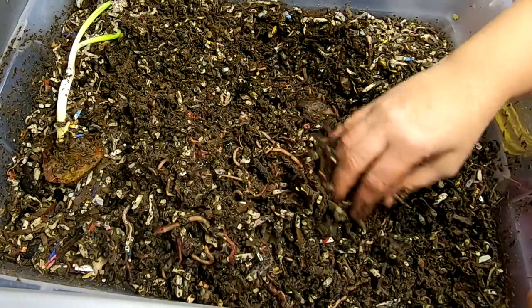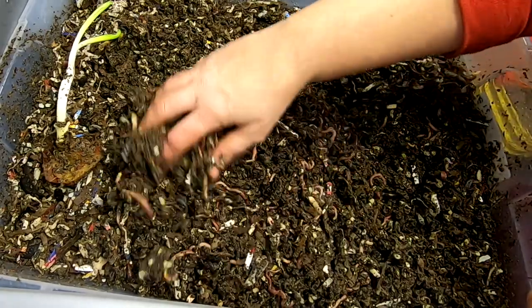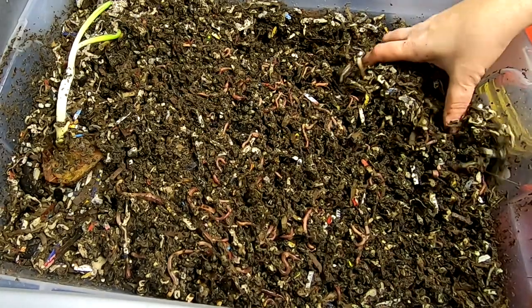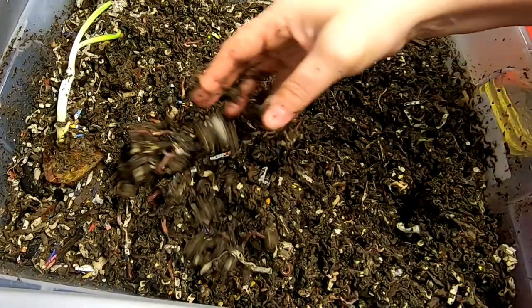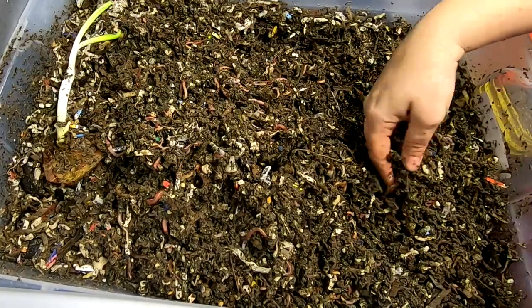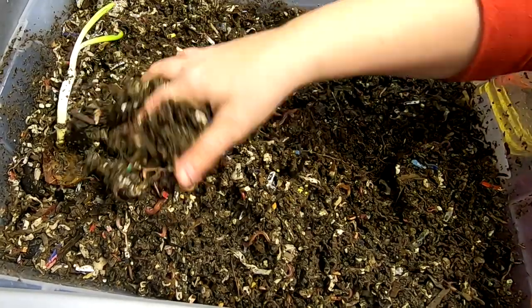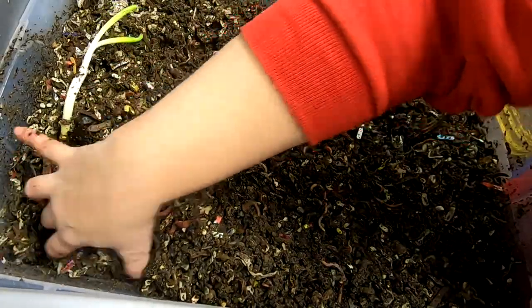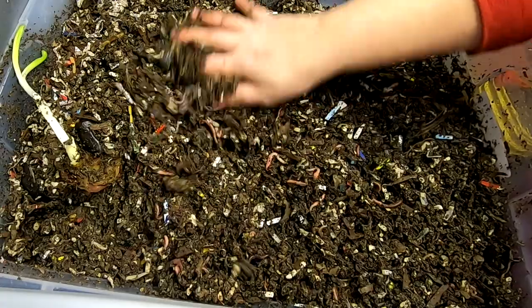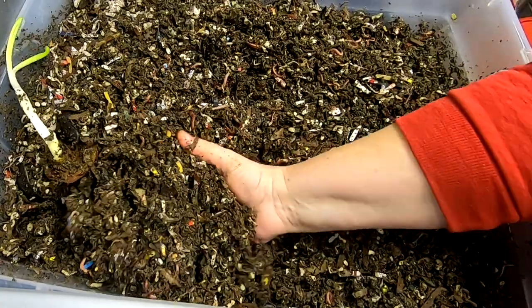Usually get a couple of weeks worth of a cold snap that is below freezing, not unusual. And every year the worms, these kind of worms, do just fine. I mean they might slow down a little bit but they don't go dormant or anything like that, not at this temperature.